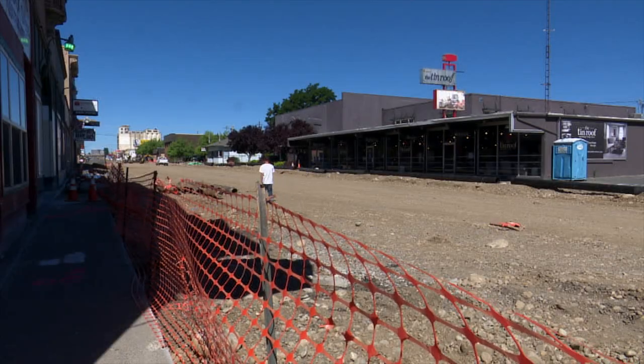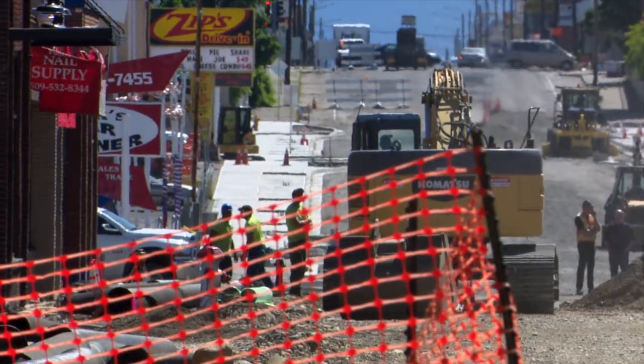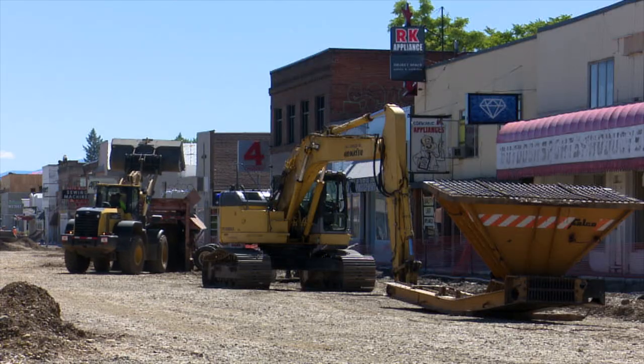Now is a great time to check out the progress on the East Sprague revitalization project. Work on the first phase, from just west of Altamont to Napa, is nearing completion, and construction is moving ahead on the rest of the corridor.